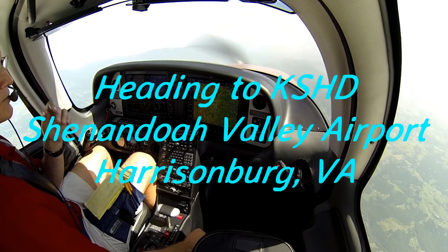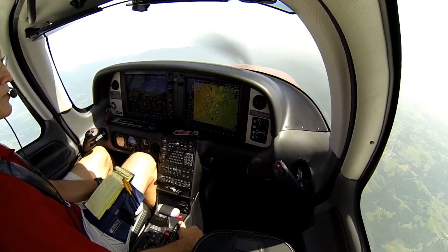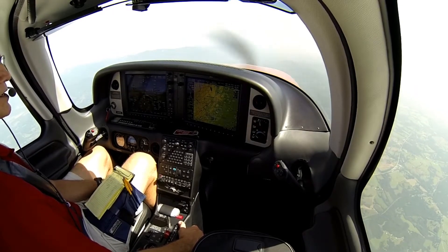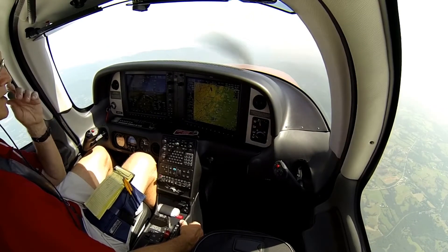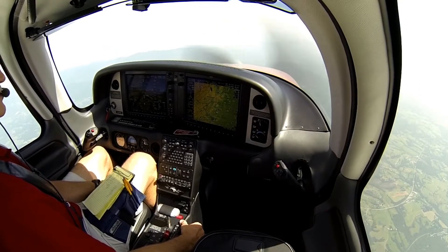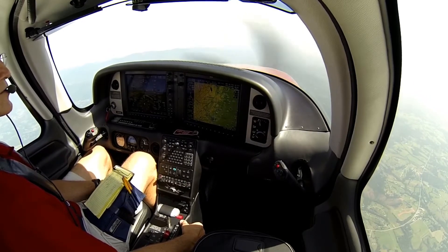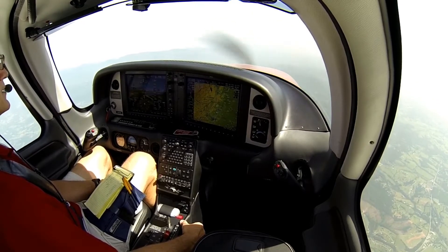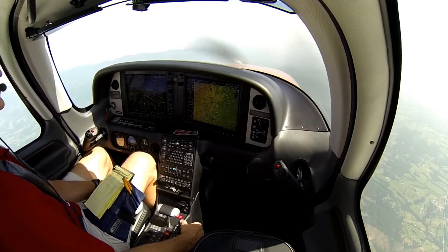I've been flying now for about two and a half hours. Flew up from Columbus. We're now over Lynchburg, Virginia, and we're heading to Shenandoah Airport at Harrisonburg, Virginia. I've got a board meeting up there. It's a little hazy up here, but relatively clear. You can probably see the ground out of the right window. We've got another 60 miles before we land at Harrisonburg.